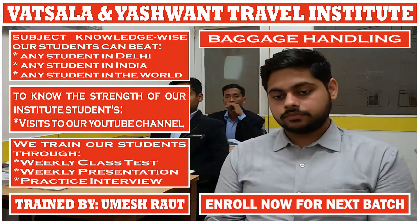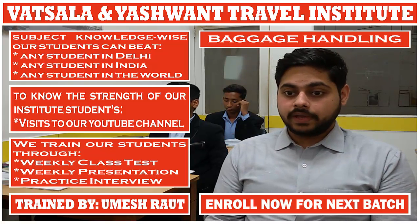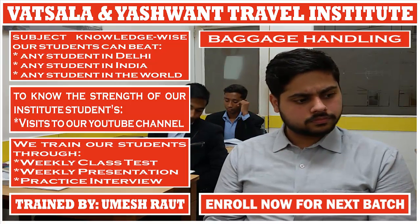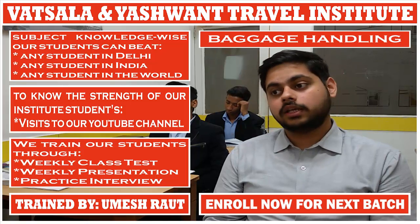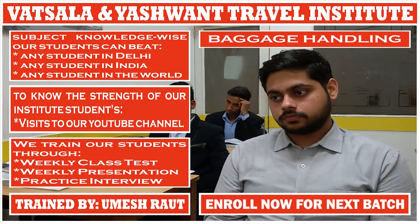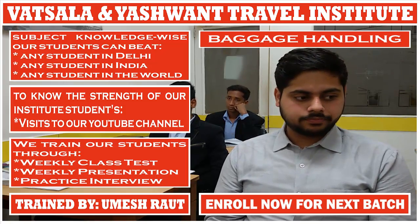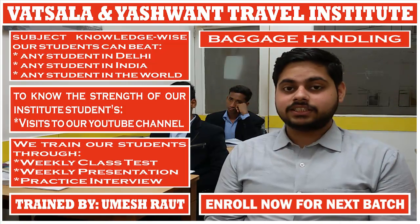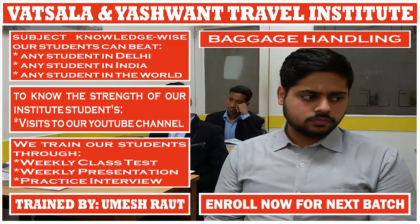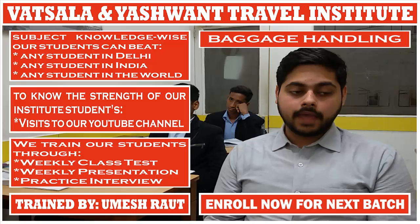If a passenger carries extra baggage beyond the free baggage allowance, they must pay an excess baggage fee. This additional baggage fee can vary from one airline to another. Two systems are used to check baggage: the weight system and the piece system. It is necessary for travelers to know which system applies to their journey, and this is written on the ticket.